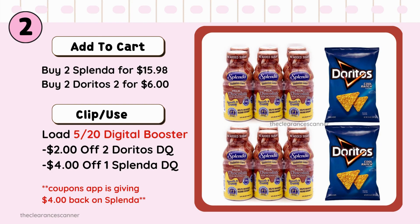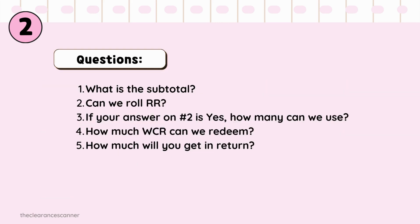Problem number 2: buy 2 Splenda for $15.98, 2 Doritos 2 for $6. Clip the $2 off 2 Doritos digital coupon, $4 off 1 Splenda digital coupon, and the spend $20 get $5 cash rewards digital booster. Questions: what is the subtotal? Can we roll RR? If yes, how many can we use? How much WCR can we redeem? And how much will you get in return?